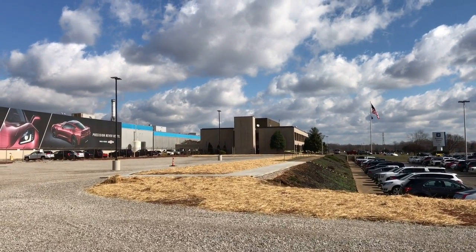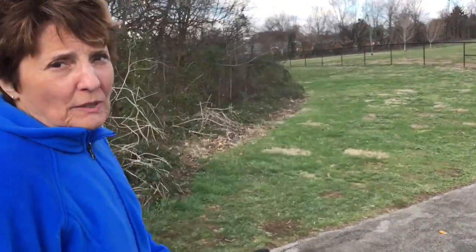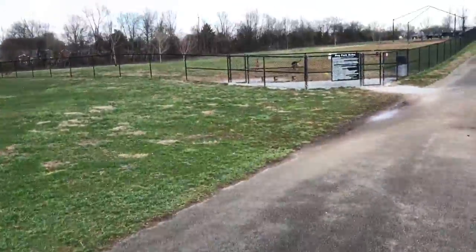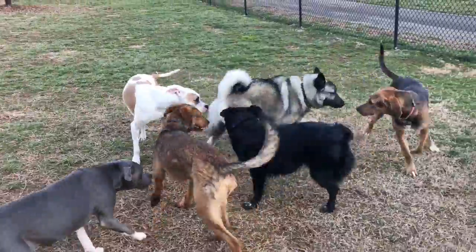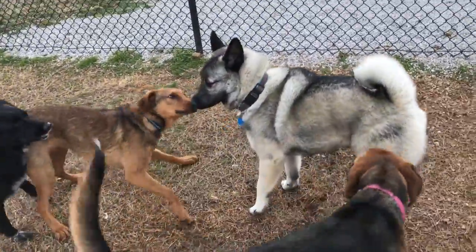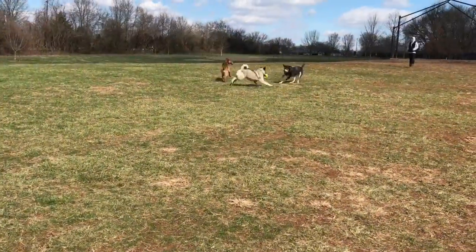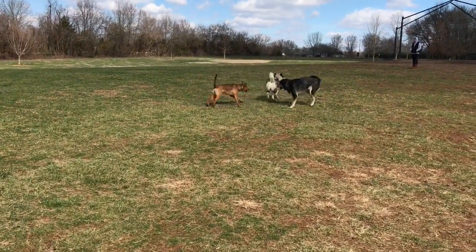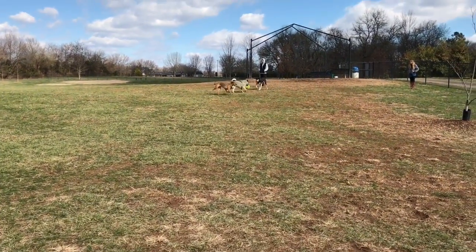They do tours here for ten bucks each — we were going to take one, but they don't allow cameras in, so bye-bye. We're taking Bo to an off-leash dog park. He loves to make friends and get some exercise and play time. Bo likes to play keep-away; he found this big ball and he'll run all day with that.